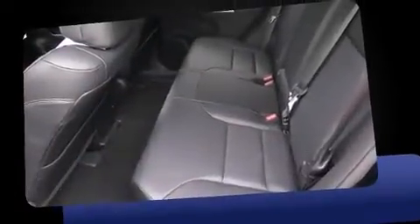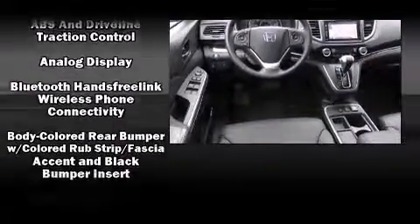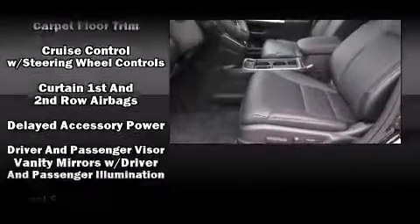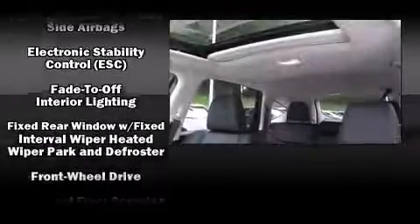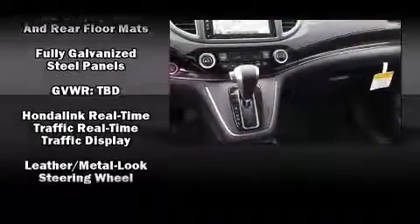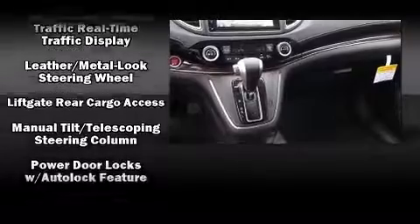Honda prioritized practicality, efficiency, and style by including a tachometer, an automatic dimming rearview mirror, heated seats, front dual-zone air conditioning, a power moonroof, and more. A premium sound drive with seven speakers provides you and your passengers a sensational audio experience.